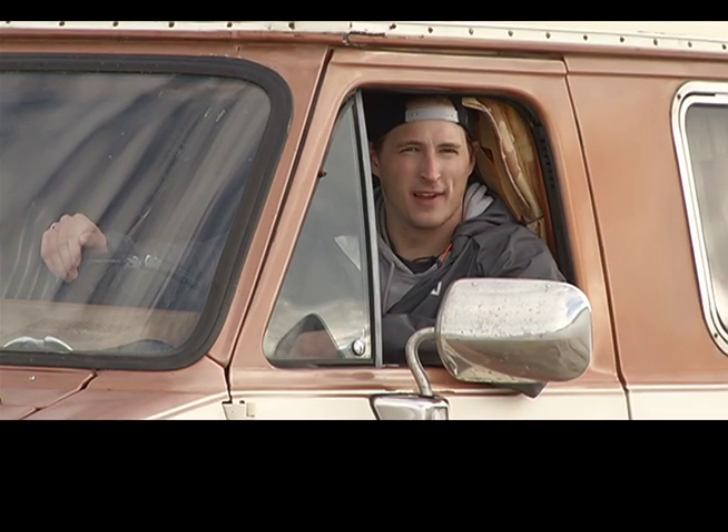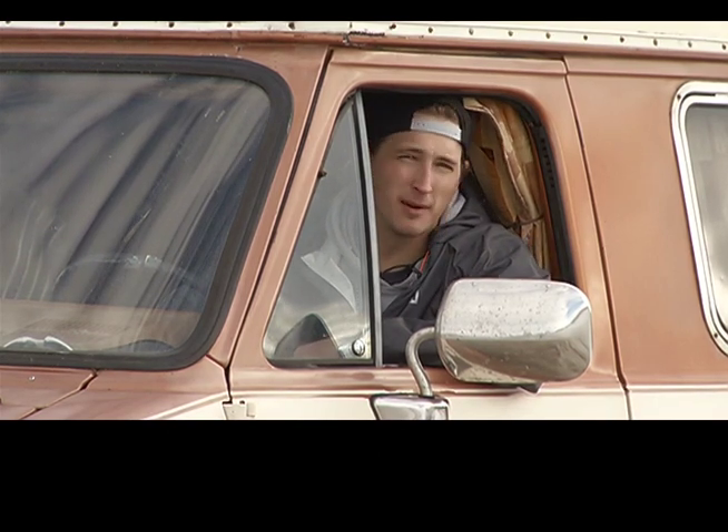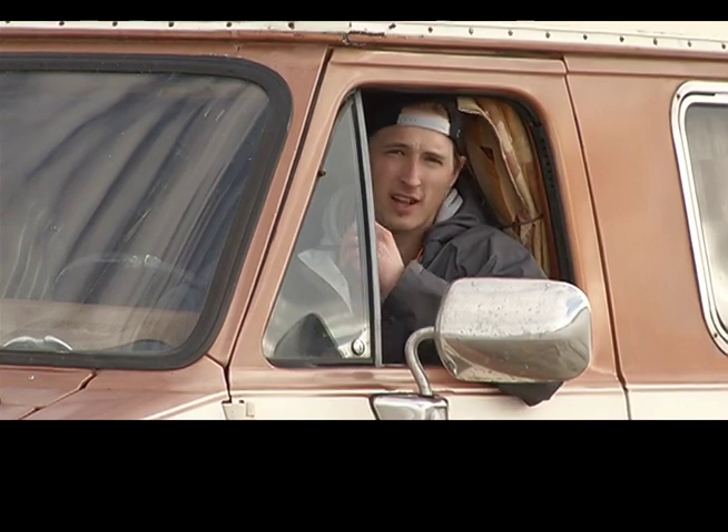Alright, well, thanks for coming, checking out my crib. Practice starts here in about an hour or so, so I gotta go. See you later.